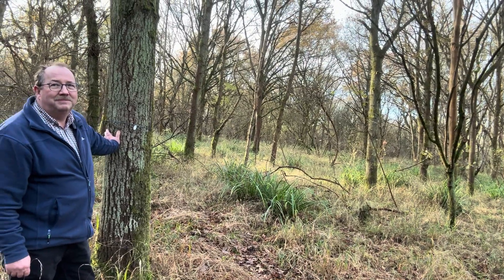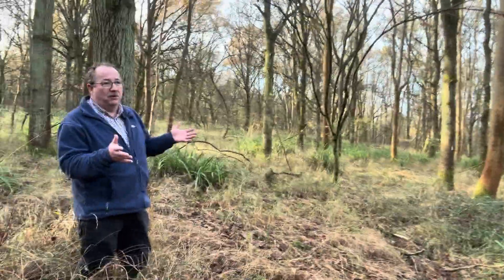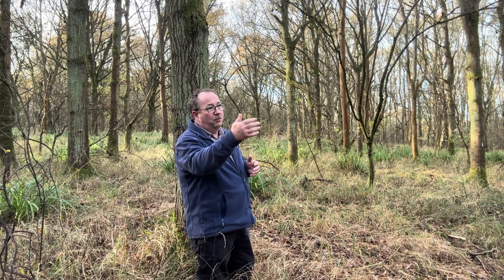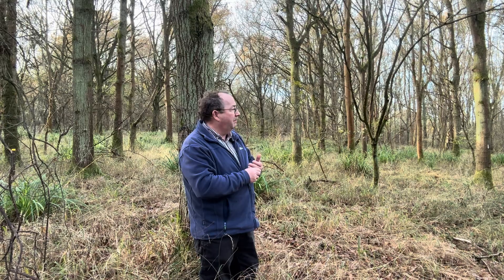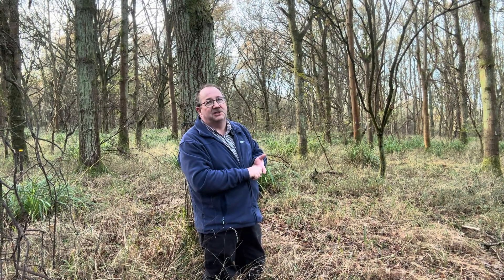So when does natural regeneration work and when do you think it doesn't work? Well, here we're very lucky. We started with a blank canvas - a ploughed field - so there's lots of opportunity for seed to get into the soil and to germinate. The woodland reserve is on two sides of this, so there's a plentiful supply of seed to come in here and regenerate. And back in the 1960s there was not the deer problem. So: plenty of seed, disturbed soil, no deer - that's what's helped with the success here.